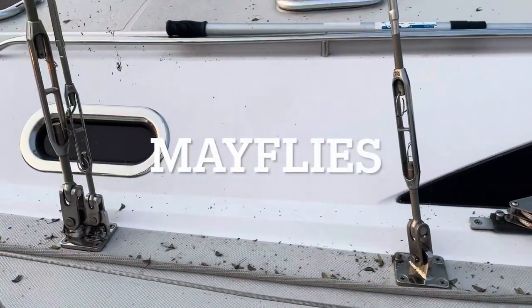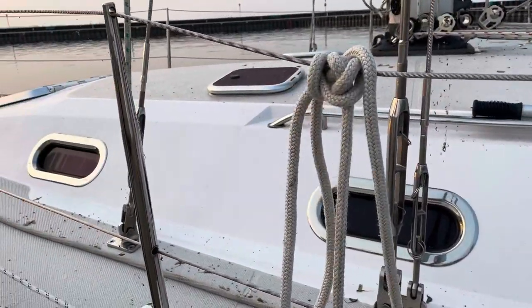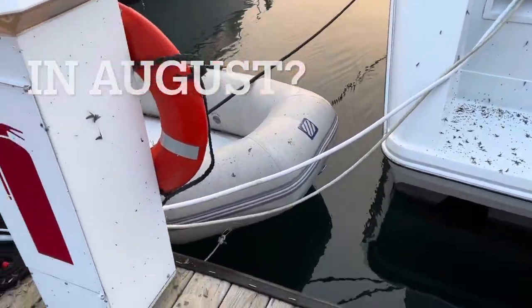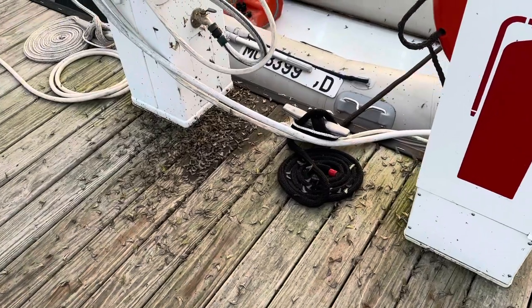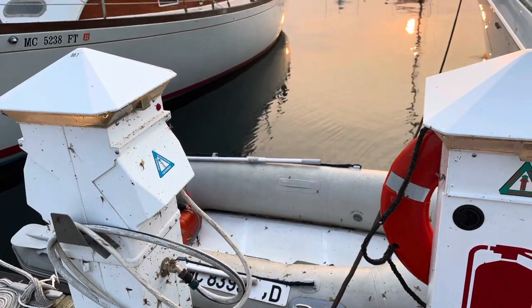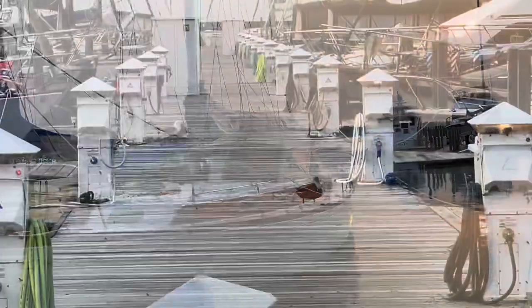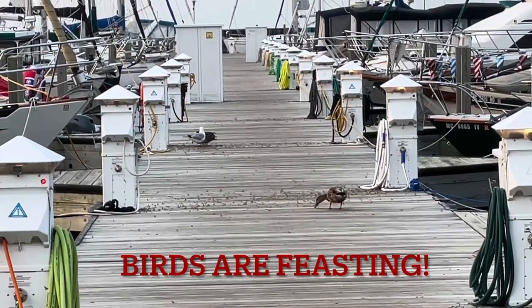I woke up in the morning and looked across at the boat across from us and thought, oh my gosh, that boat looks so dirty — it's got so many bugs on it. And sure enough, when I turned to look at ours, it was the same way. There were millions of mayflies that hatched overnight and they were everywhere. We all had to wash our boats, the dock hands were out washing buildings and the docks, and the birds were having a wonderful time.